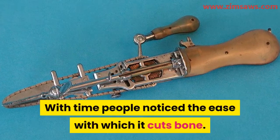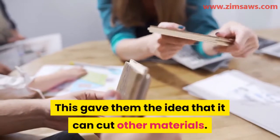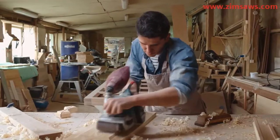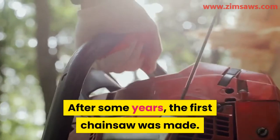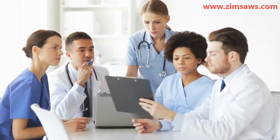With time, people noticed the ease with which it cut bone, giving them the idea that it could cut other materials. At this period in history, timber was a very big and thriving business, and dealers were always looking for ways to increase output. After some years, the first chainsaw was made, and the inspiration came from the works of these doctors.